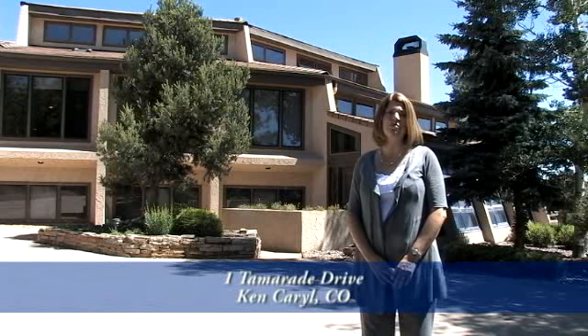Thank you for taking the time to view this video. As you can see, this unique home backs to the foothills of the Rocky Mountains. Please put it on your list of homes to see — you'll be glad you did.